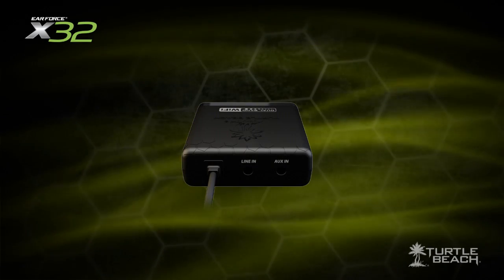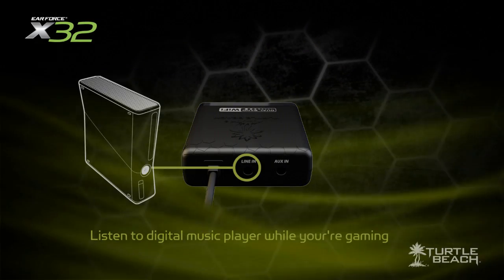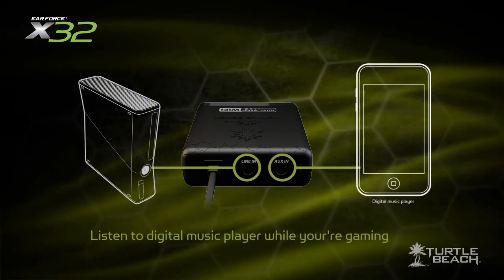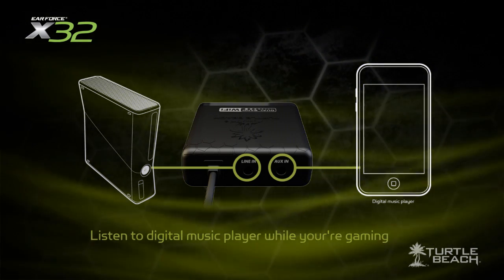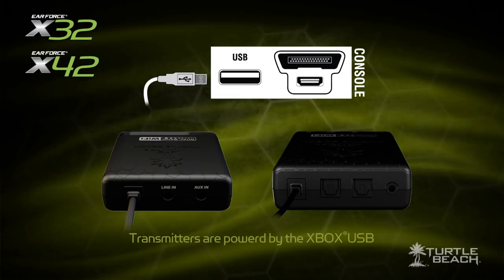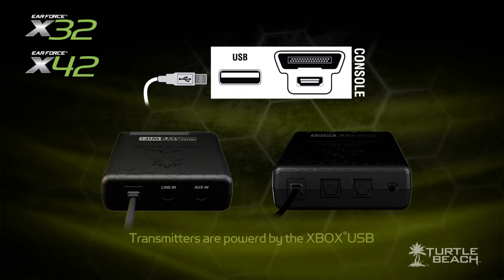The X32 transmitter also has an extra jack, so you can connect your Xbox and a digital audio player at the same time. This lets you listen to your favorite music while you're gaming. The transmitters are powered by the Xbox USB port, just like the X31 and X41, so you don't have to worry about a power adapter. And if you're using it overseas, you won't have to worry about special adapter plugs for your power connection.